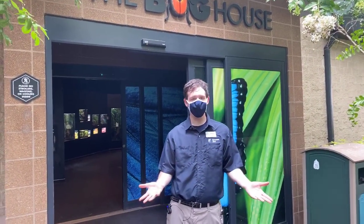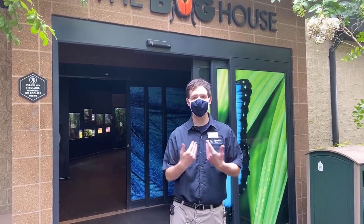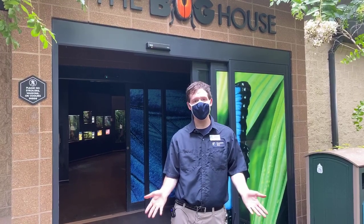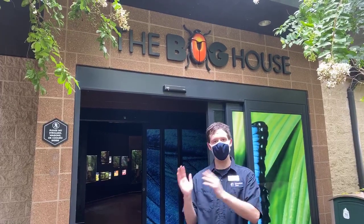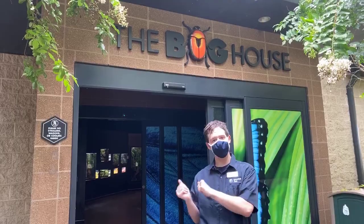Hello everybody. Thank you for tuning in this week for Houston Zoo's Facebook Live. My name is Declan and I am a member of the Entomology Department here at the Houston Zoo. We are celebrating Insect Week here and today we have a special treat for you. We have a few special guests here at the Bug House, so let's go take a look.